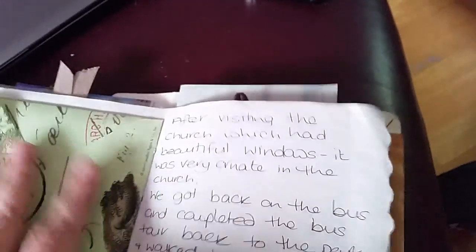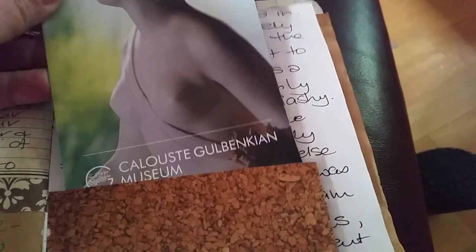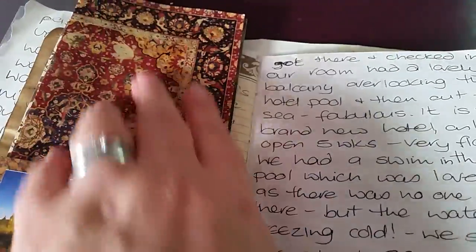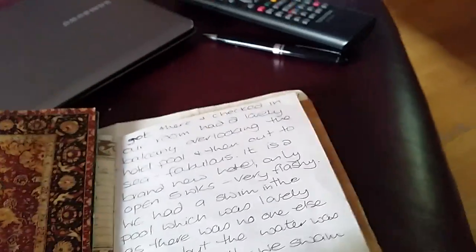Then I did some more writing here — this was a museum we went to, so I just stuck in the flyer, the map, and the information leaflet. And I like this on the back — this was one of the rugs that was in the museum which I really liked.